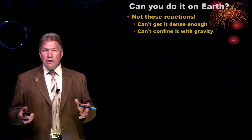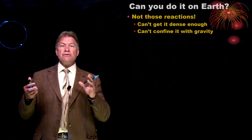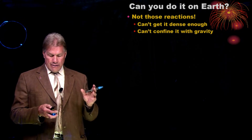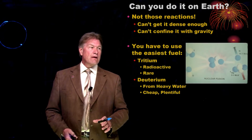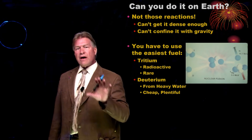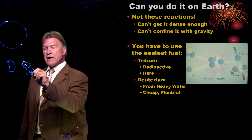Can you do it on Earth? Not with gravity. We have to hold it together some other way, because we can't get dense enough. And we need a much easier fuel to use. So what we're going to use are two isotopes of hydrogen. We're going to use deuterium, which is a neutron and a proton in the nucleus.